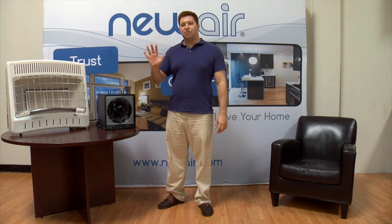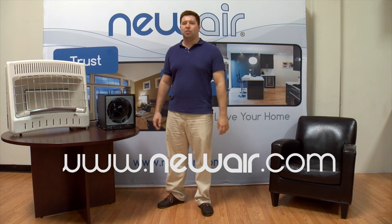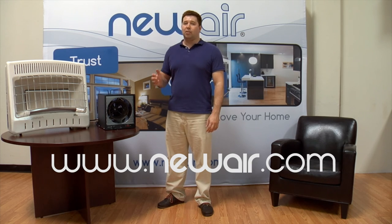Those are the five key features you need to keep in mind before purchasing a garage heater. How they apply depends on the size of the space you want to heat, the amount of time you have to maintain your unit, and how you want to use it. For more information, visit newair.com to see our full line of garage heaters and learn more about their features.